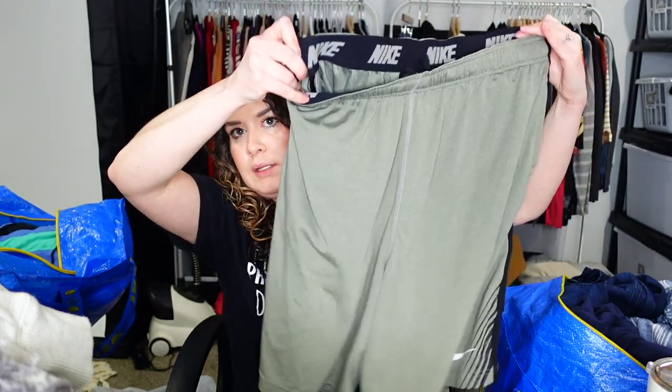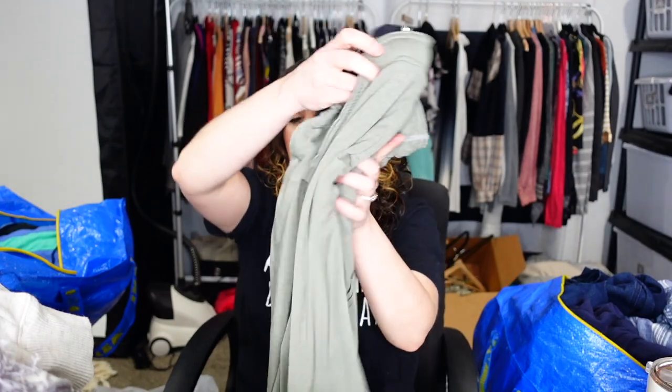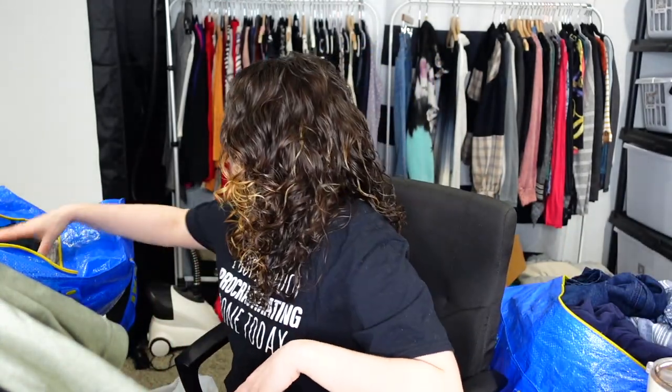These are Nike shorts, size 2X, green — Nike all around the band with a tie, and the Nike swoosh on the leg. They have pockets and they're moisture wicking. This is Ron Jon Surf Shop, size 3X — that's a great size — board shorts. I'm familiar because when we've been to Florida, my dad always wants to go to Ron Jon's.